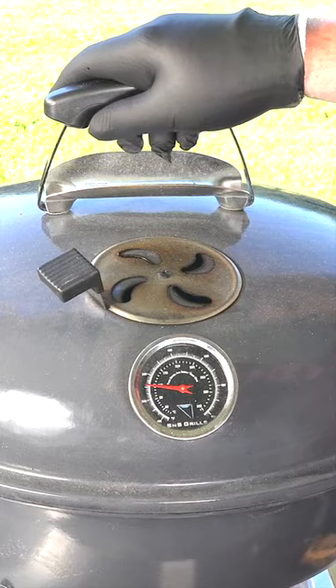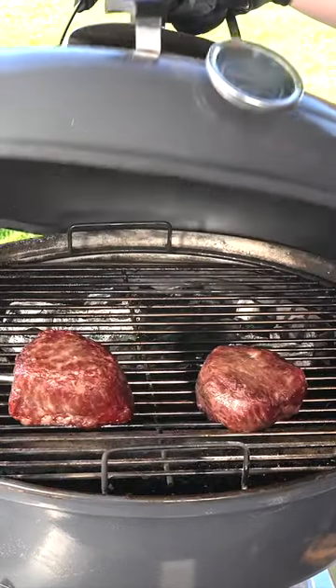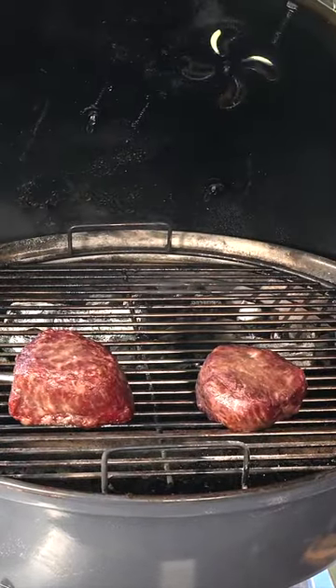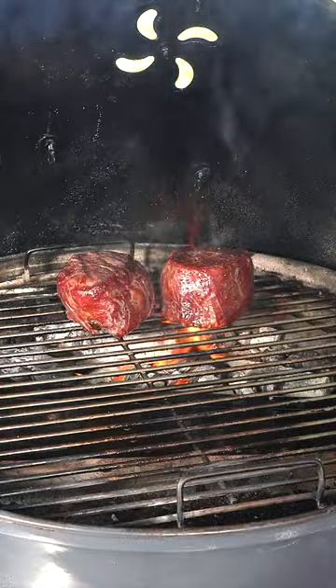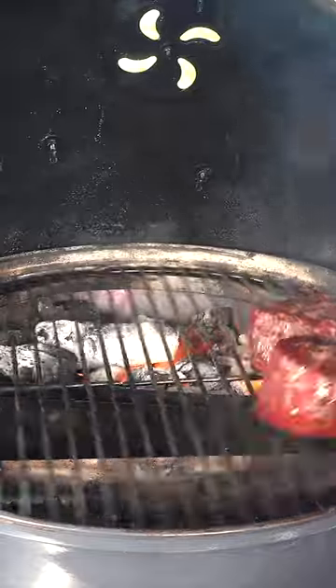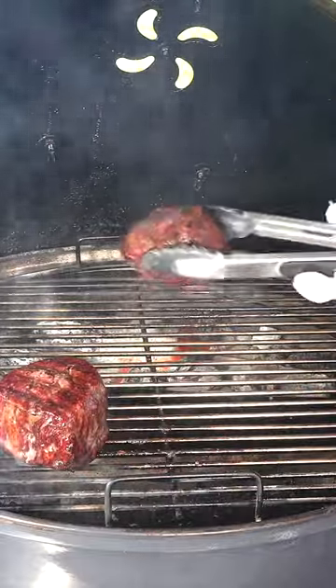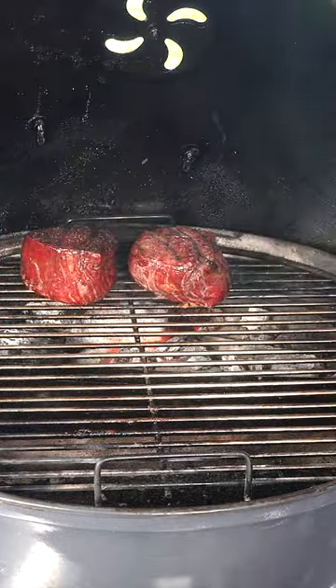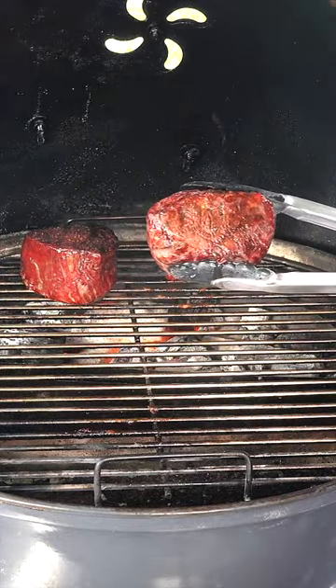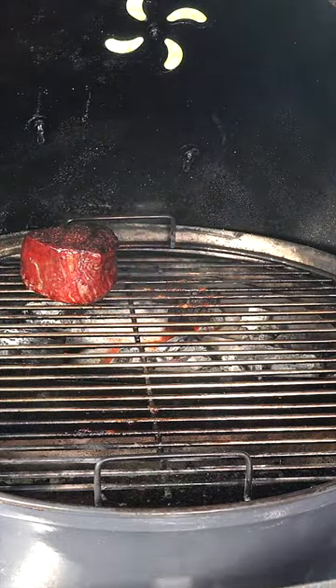We just passed 80 and you can see the grill is rock solid at 255. Got this thing set up and it holds right there. Getting a little bit of flame so we're gonna move these around a little bit. Now we're getting there. Let's see what they look like — they're gonna be good, I don't want to overcook these.